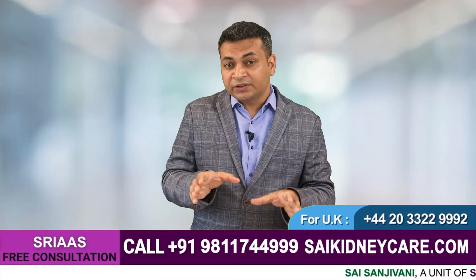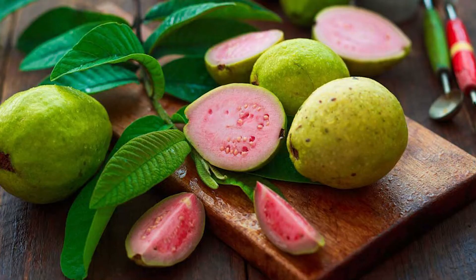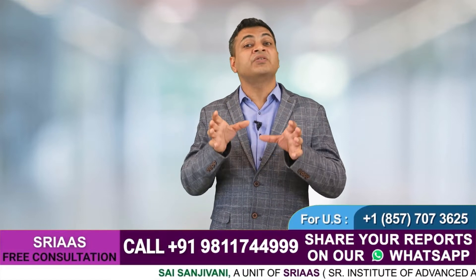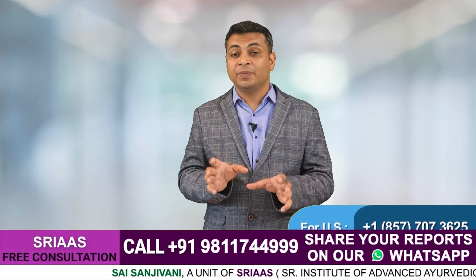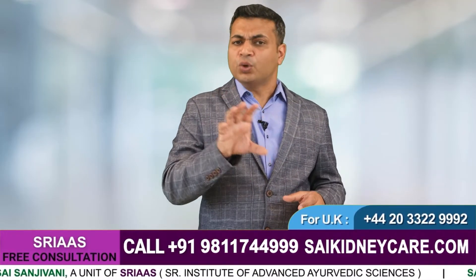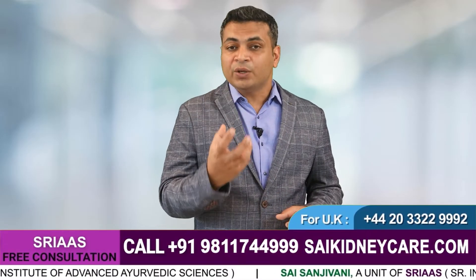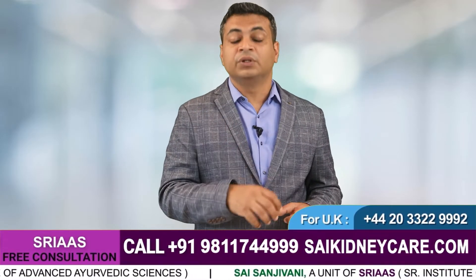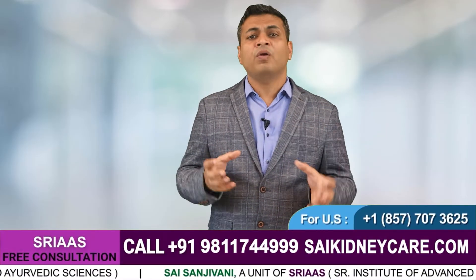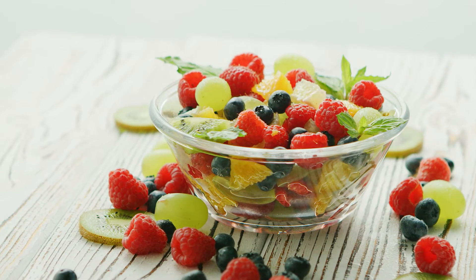Now the question arises: what kind of food can be taken by a kidney failure patient? You can take apple, papaya, guava, lemon, melon, and musk melon, because they are not citrus in nature and they contain potassium in low amounts. You should eat only a bowl of fruits — either one apple, one guava, or a mixed bowl of apple and guava, or you can add some papaya and melon into it to make a mixed fruit bowl.